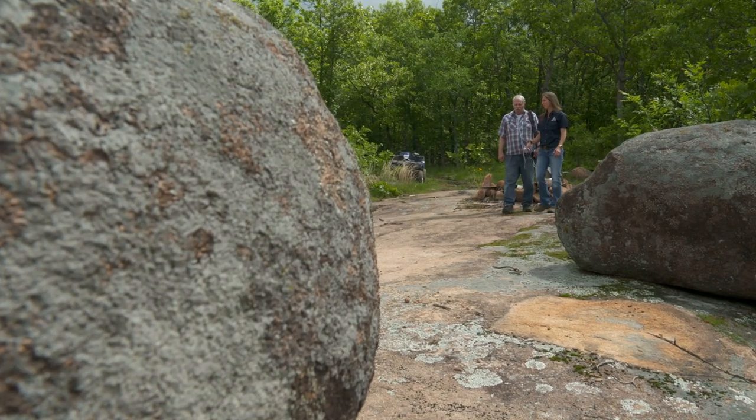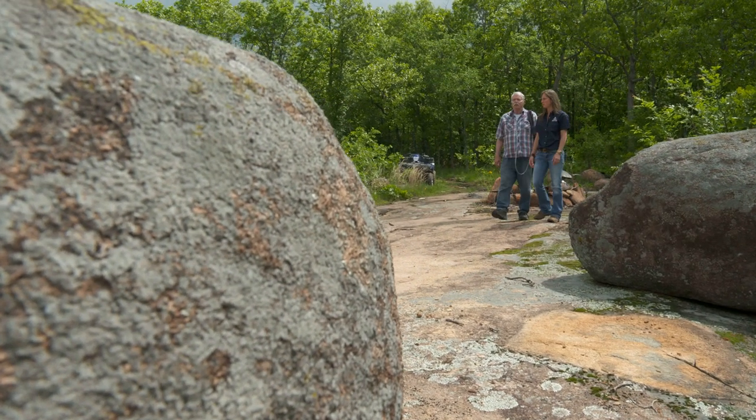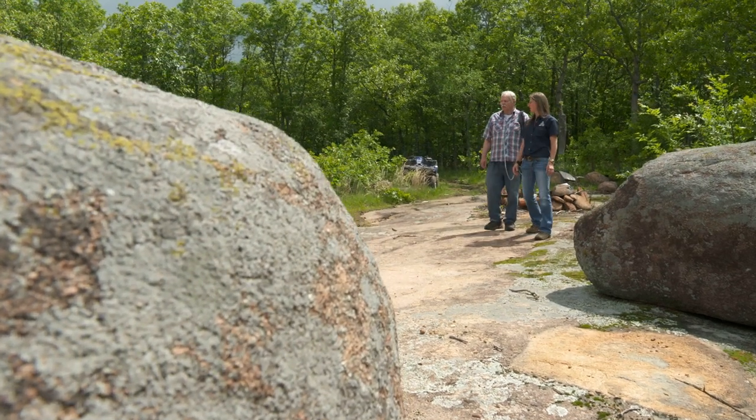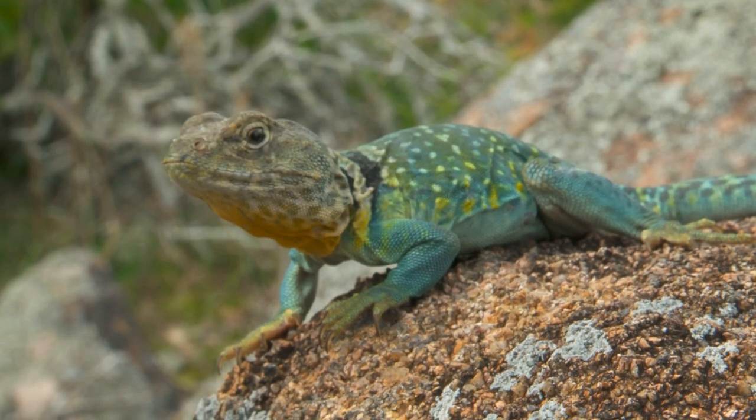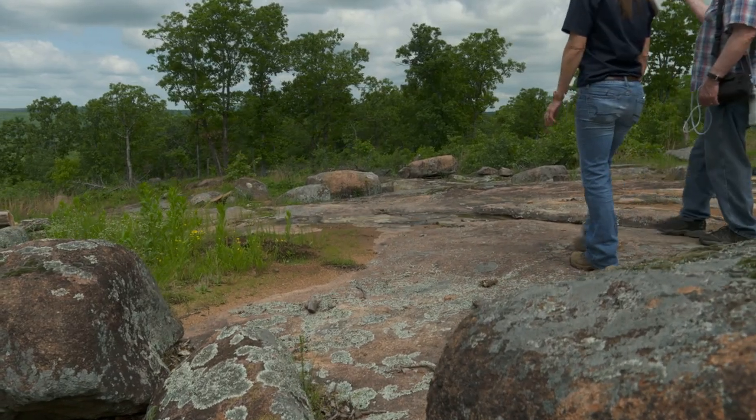Looks like we've opened it up quite a bit. You can tell that we probably need to put another burn on here now. A lot of the vegetation is coming back, but it's really open and you've got your collared lizards that are out here now. You've got the view.